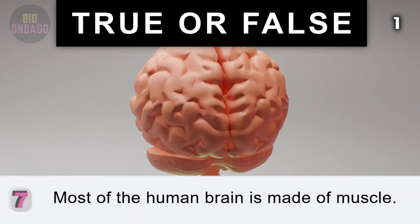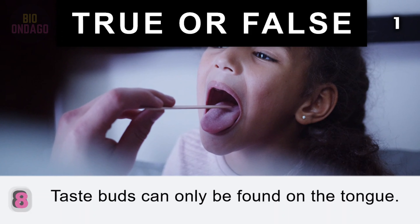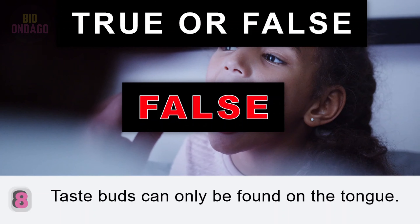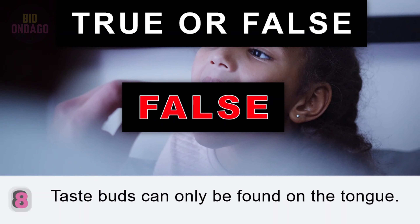Question 8. Taste buds can only be found on the tongue. False. While most taste buds are on your tongue, there are also taste cells in the back of your throat, on your epiglottis, your nose and sinuses, and the upper part of the esophagus.